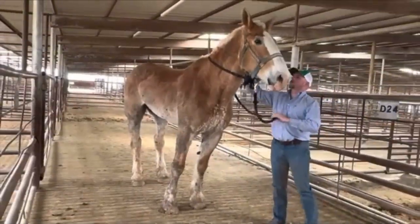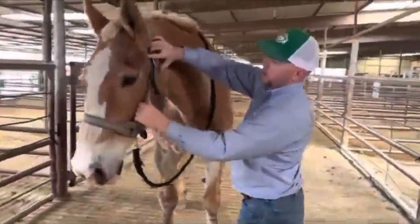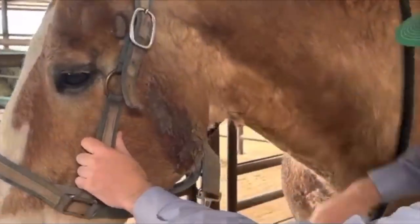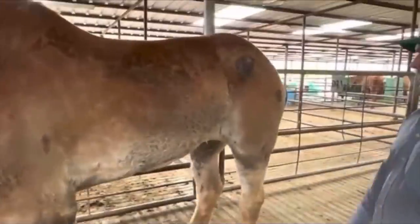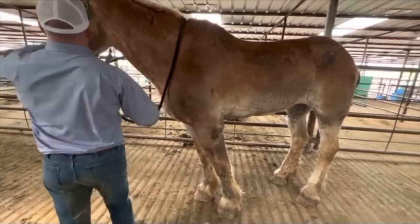Now she does have some sores on her. You can see some rub spots — top of the head, down the cheek, and just little ones here on her sides. It looks like she got down and was in a bit of a jam. But other than that, she's a big quiet horse. She's gentle.